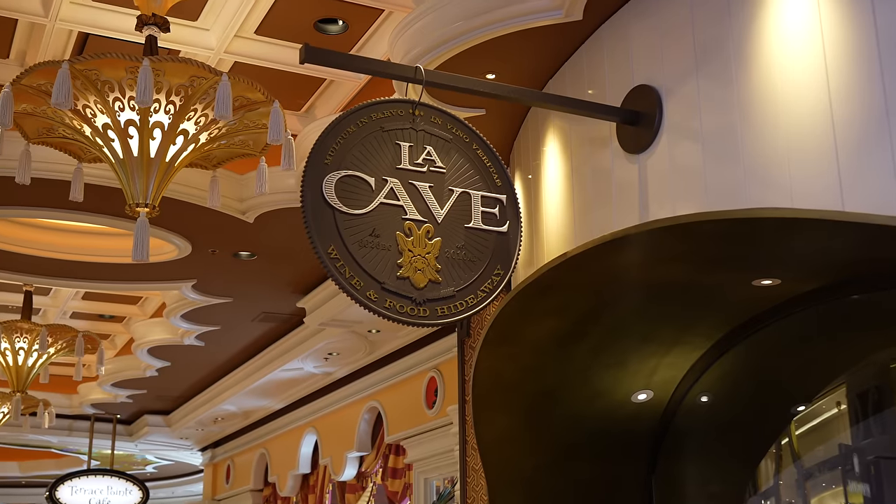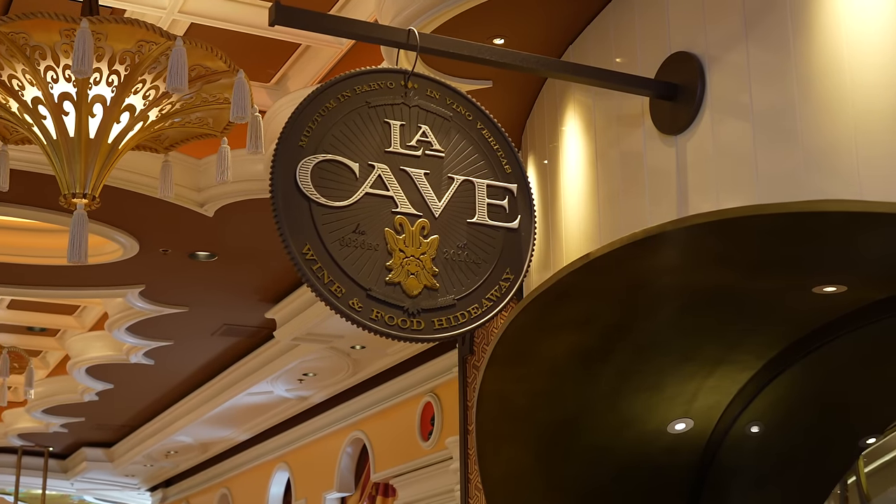Hey you guys, it's Ruby. It's time for another Las Vegas buffet review. Today we are at the Wynn to try La Cove's weekend butler-style brunch. This one is going to be passed and served to your table, and it is all you can eat. Let's go check it out.